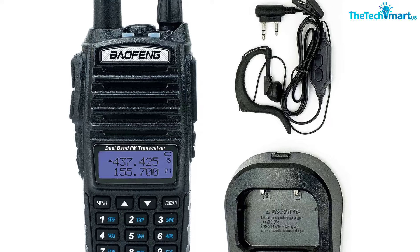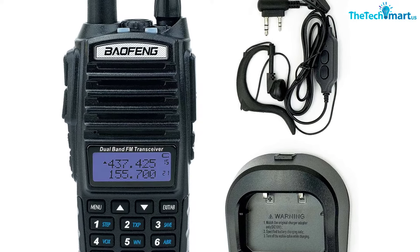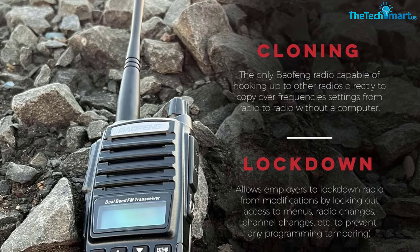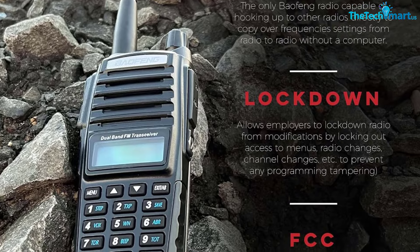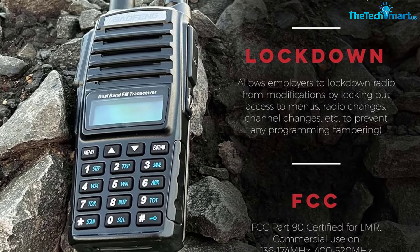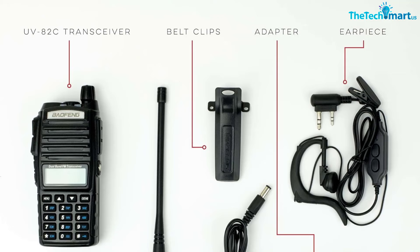The UV-82C also boasts an FM broadcasting radio with incoming call priority so you never miss a call. Its software, called CHIRP, is considered to be the best available. It can take a little time to get used to, but once you've figured it out, it's easy to use.